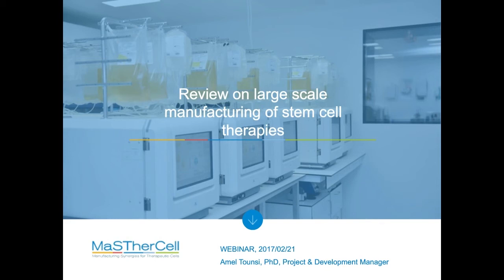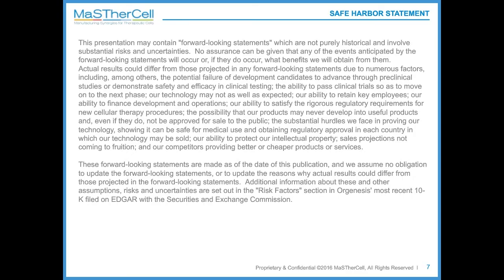This slide is to remind you that MasterCell is a public company, and in order to be compliant with some legal aspects, I had to show this message.